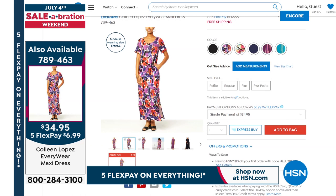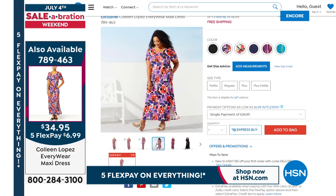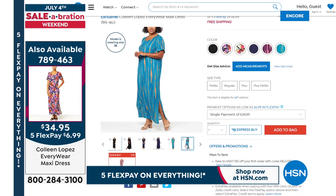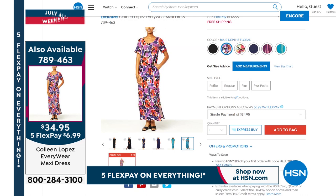The colors are beautiful. The blue depths has beautiful shades of blue, purple, and a splash of coral red — just so nice. The black is an amazing little black dress you'll wear hundreds of times, and it washes up like a dream. Pick your favorite: $34.95, free shipping and handling, five flexible payments, and free exchanges if you need a different size or color.